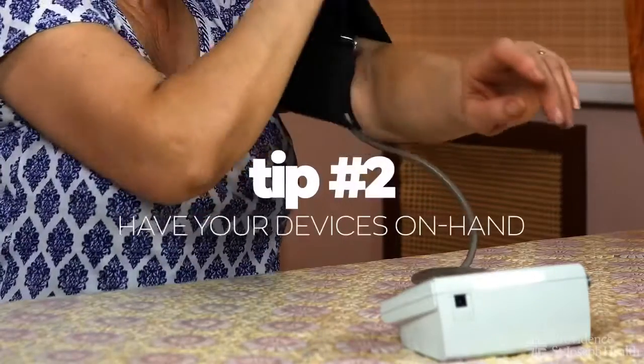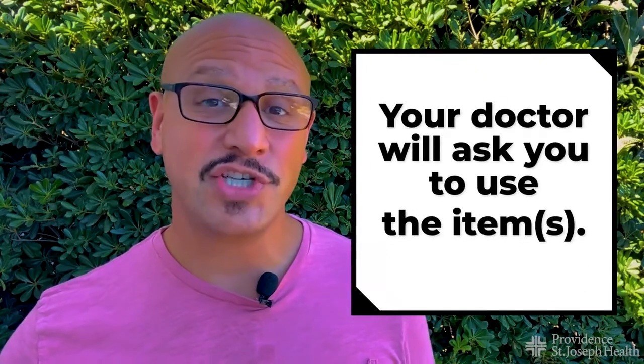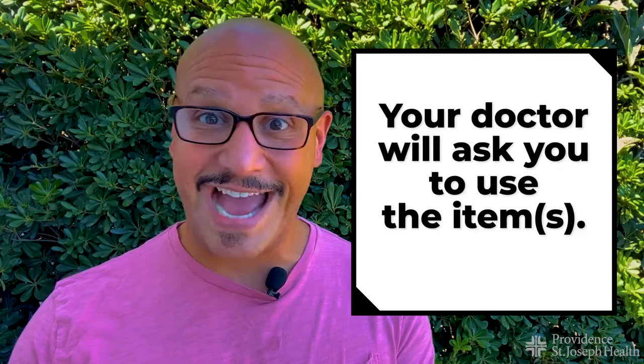Number two: grab all your medical devices and have them close by — like a blood pressure cuff, thermometer, glucose machine, bathroom scale, heart monitor — all of that stuff. If you have it, bring it with you. During your appointment, your provider may actually want you to use some of those gadgets.